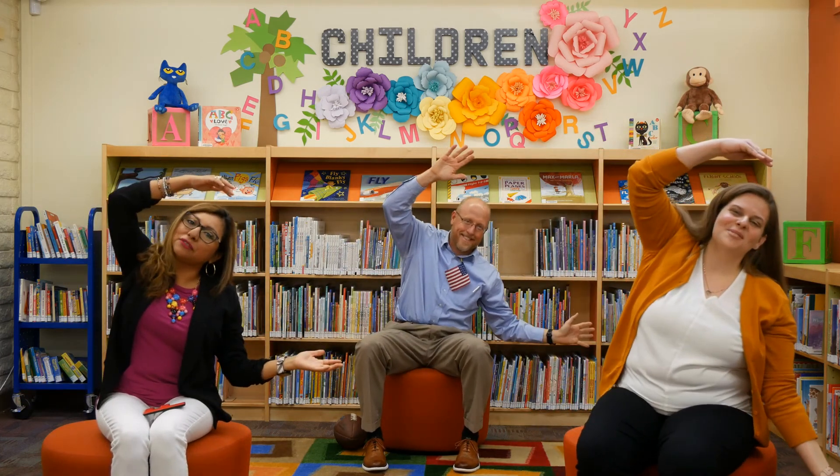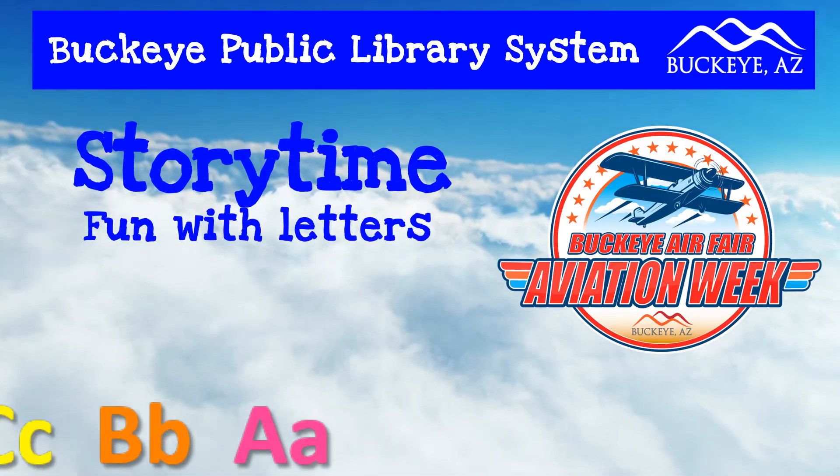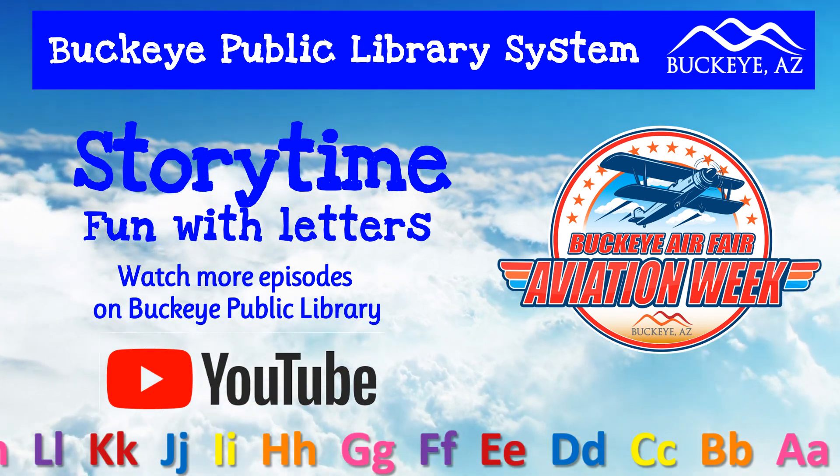Before we go, we've got to do our closing song, Skinnamarink. Will you guys join us at home? Skinnamarinky dinky dink, Skinnamarinky doo, I love you. Skinnamarinky dinky dink, Skinnamarinky doo, I love you. I love you in the morning and in the afternoon. Now it's time to go home, but I'll see you soon. Skinnamarinky dinky dink, Skinnamarinky doo, I love you. Bye guys!